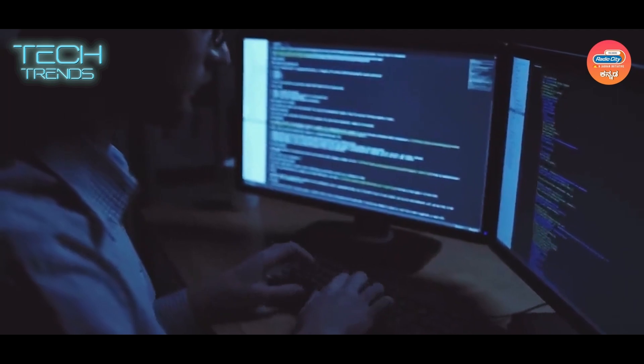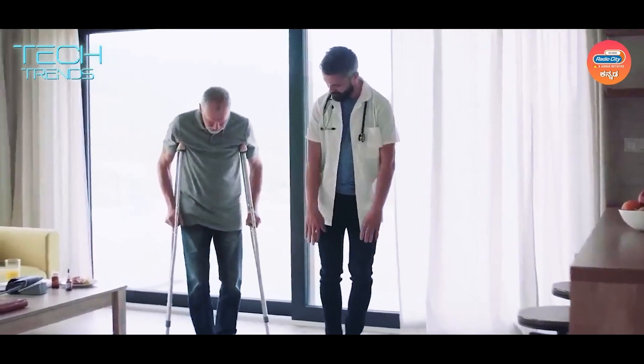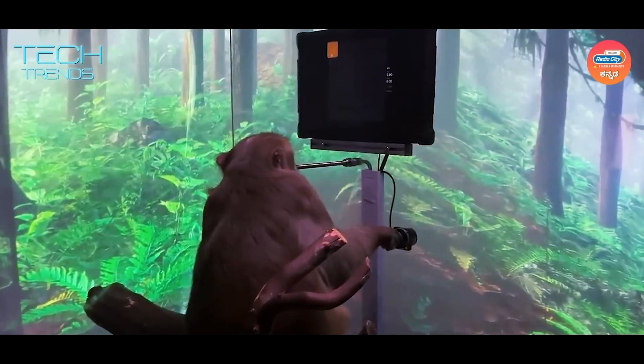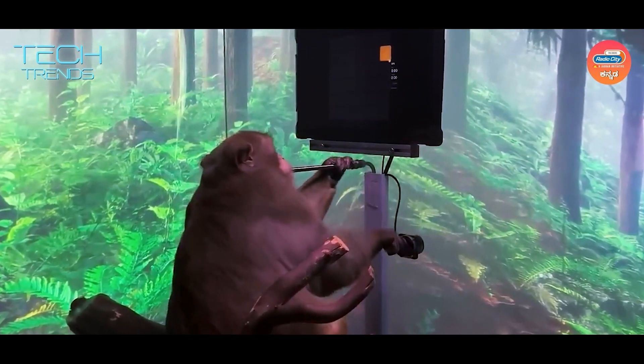This brain-computing interface technology can be used for neurodisability and disease. In recent years, a monkey brain has been tested and it was successful — the video also went viral. It was a monkey playing a video game, which is why this was considered a first-of-its-kind milestone.